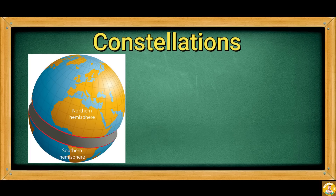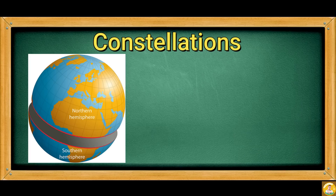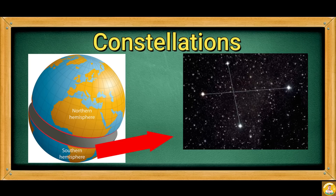For example, in the Northern Hemisphere, they observed a group of stars which they thought looked like a dragon, and so they named this group as Dragon. In the Southern Hemisphere, they noticed a group of stars that seemingly form a crow, and so they called it the Southern Crow.